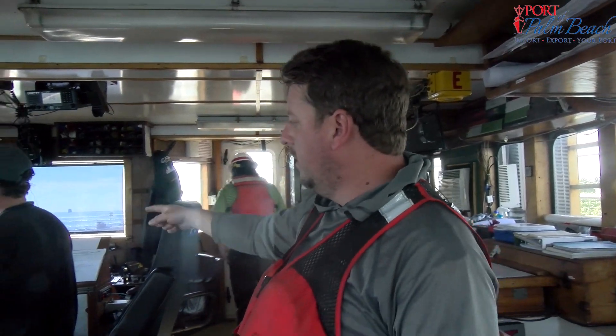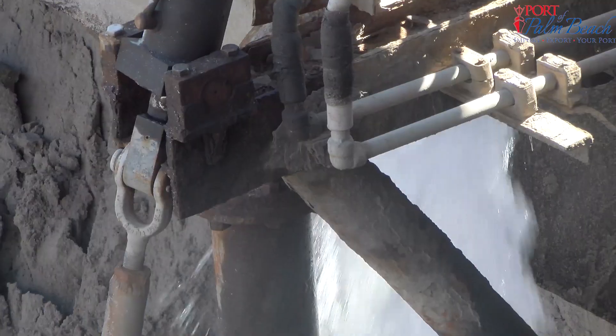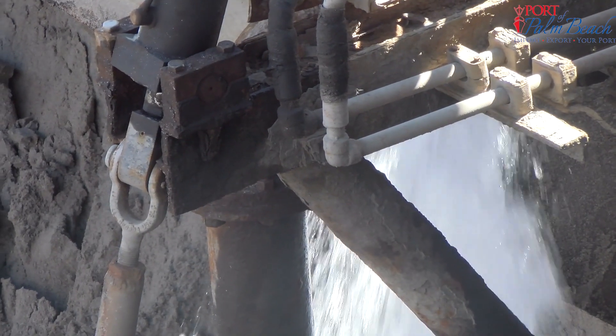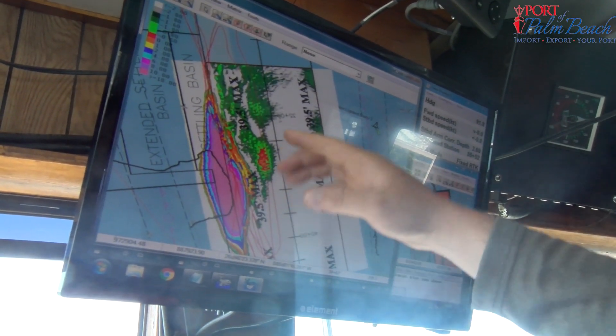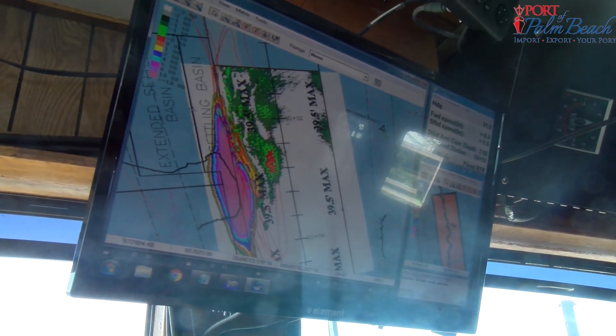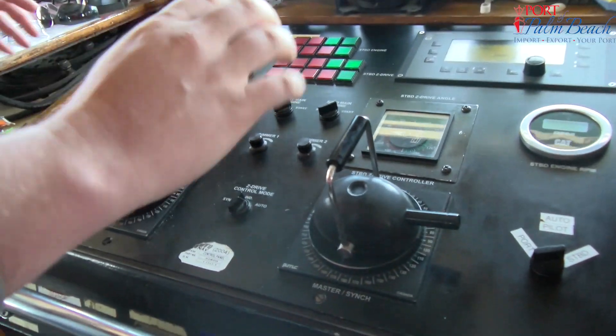Up in the pilot house of the Atchafalaya, Sean Moriarty, a port engineer and quality control manager with Cashman — the contracting company assigned by the U.S. Army Corps of Engineers — explains that one crew member controls the equipment used to suction and pump the sand, while the mate controls where the vessel is at all times.